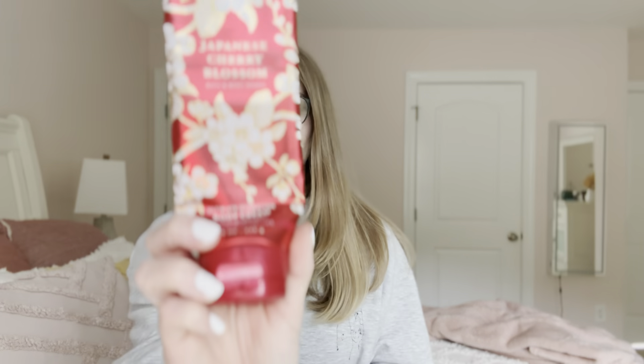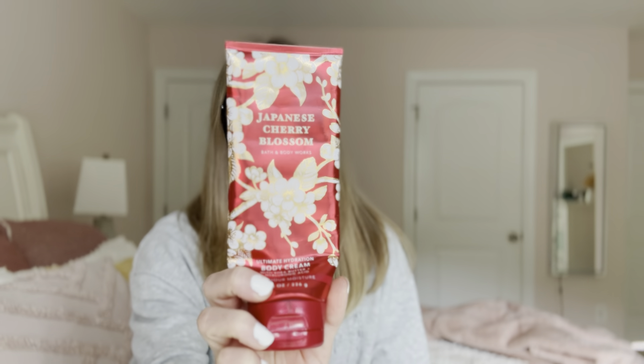The next thing I have is the Bath and Body Works Japanese Cherry Blossom in the full size body cream. I do believe this is included in their semi-annual sale, so I would definitely use that as an opportunity to pick this one up. This one smells nearly identical to Johnson's purple baby lotion — it is a very soft, gentle, calming fragrance.